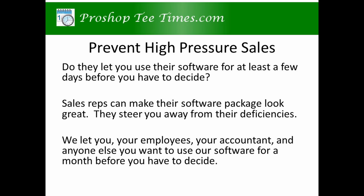You want to prevent high-pressure sales. Ask if they let you use their software for at least a few days before you have to decide. Sales reps can make their software package look great while you watch. They steer you away from their deficiencies while they show you one or two features.